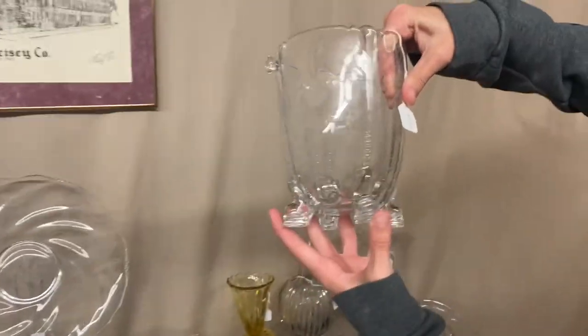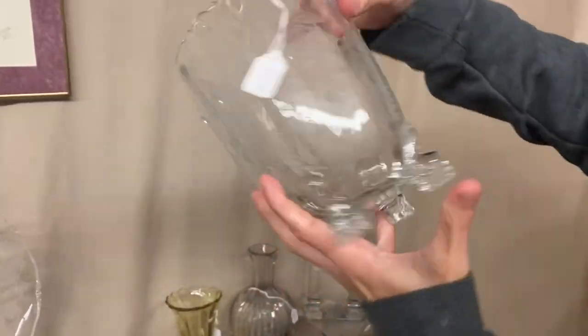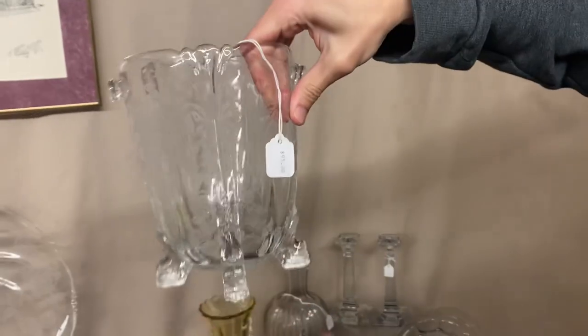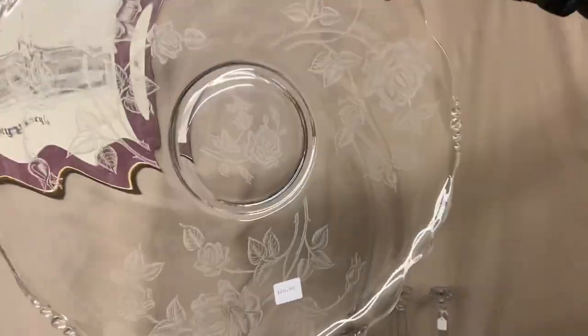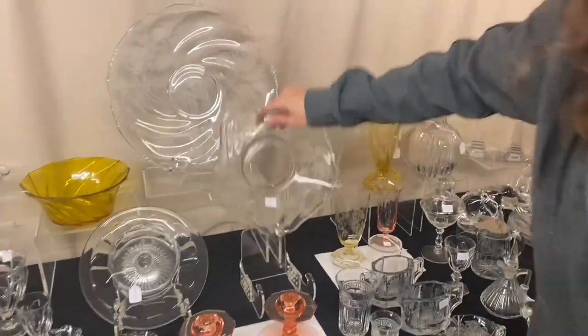Here we have an Orchid Dolphin-Footed Ice Bucket with no handle — one of the handle holes looks like it was pushed in a little when it was hot — $95. Next is a Rose 14-inch torqued plate for $20 with some wear, and a Rose Crimped Bowl for $20.